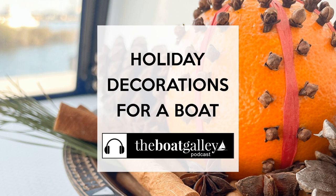Those scents make it seem like you're making all those wonderful Christmas cookies — even if it's a little too hot to spend all day baking. Happy holidays, whatever you're celebrating and however you decorate your boat. Until next time, this is Carolyn for the Boat Galley Podcast, where we hope to make your boat life better. Please tell your friends about us and be sure to subscribe so you never miss an episode.